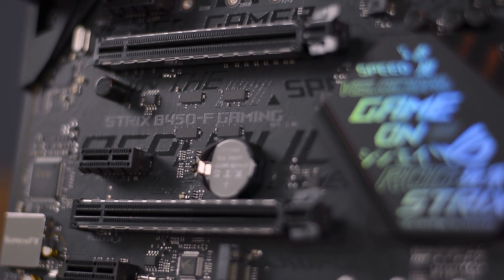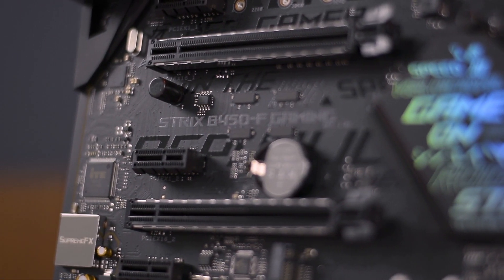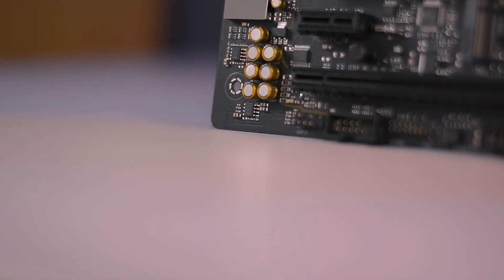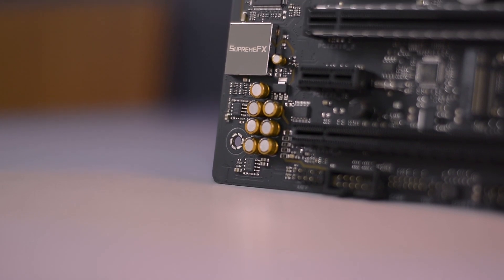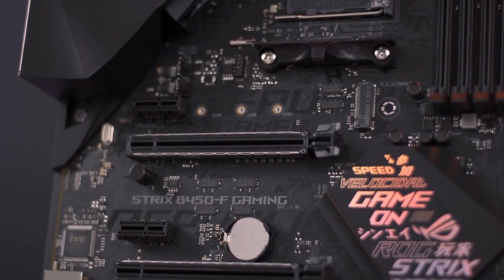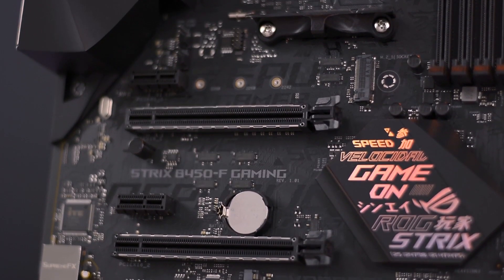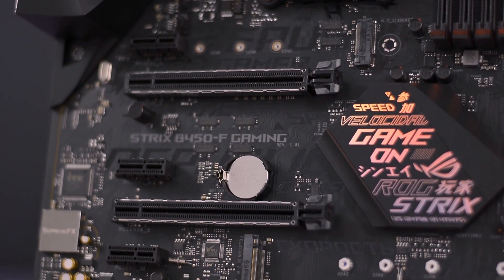There are different connections available for multitasking. There is a 5-way optimization that offers auto-tuning and also has Fan Xpert 4, which automatically tailors overclocking profiles for maximum performance along with dynamic system cooling so that your motherboard is always optimized.